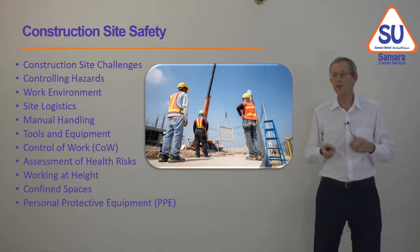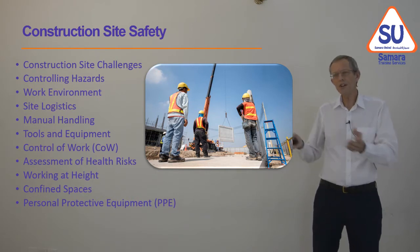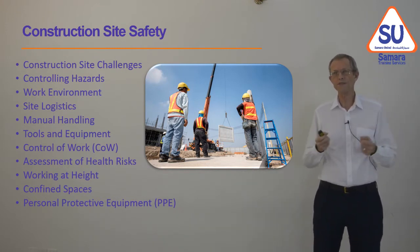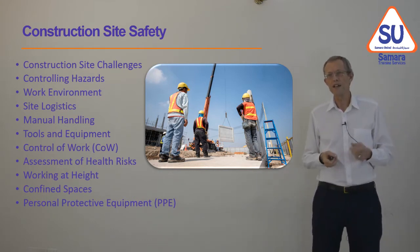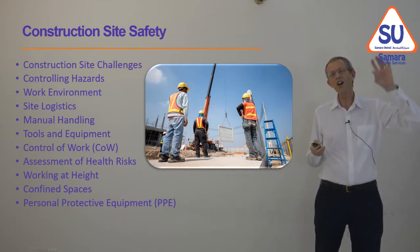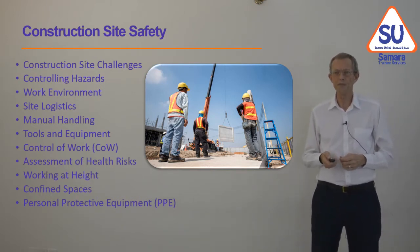Very often there's no electricity on site, so we have to bring power to site. Think about site logistics — we need to have toilets from day one. We'll think about manual handling, how to pick things up or push or pull things. Tools and equipment, the things that we use with our hands. Then we'll think about controlling work and permits, how to assess health risks. Then we'll look at work at height, because work at height is the big killer of people on construction sites. Confined spaces, and then finally personal protective equipment.